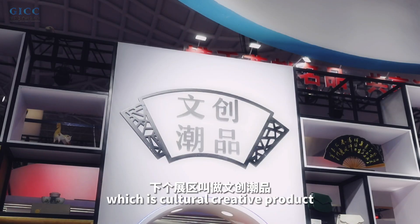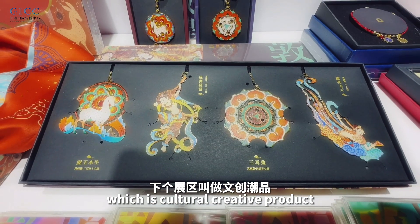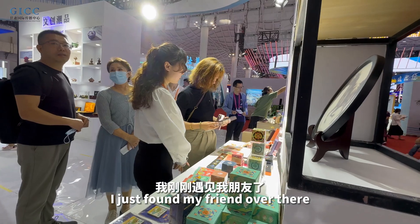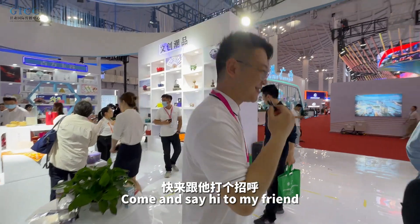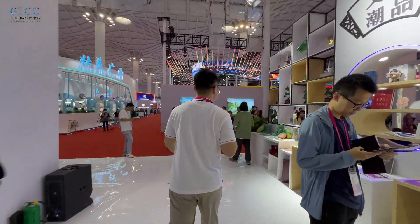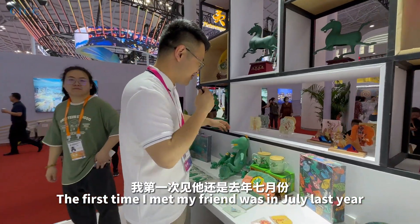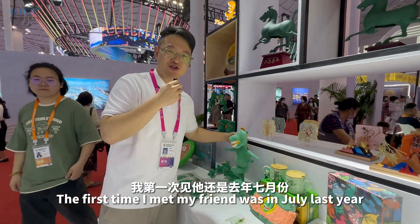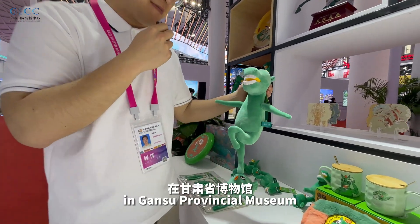Our next sector is cultural creative products. I just spotted a friend over there — come and say hi! The first time I met my friend was in July last year at the Gansu Provincial Museum.